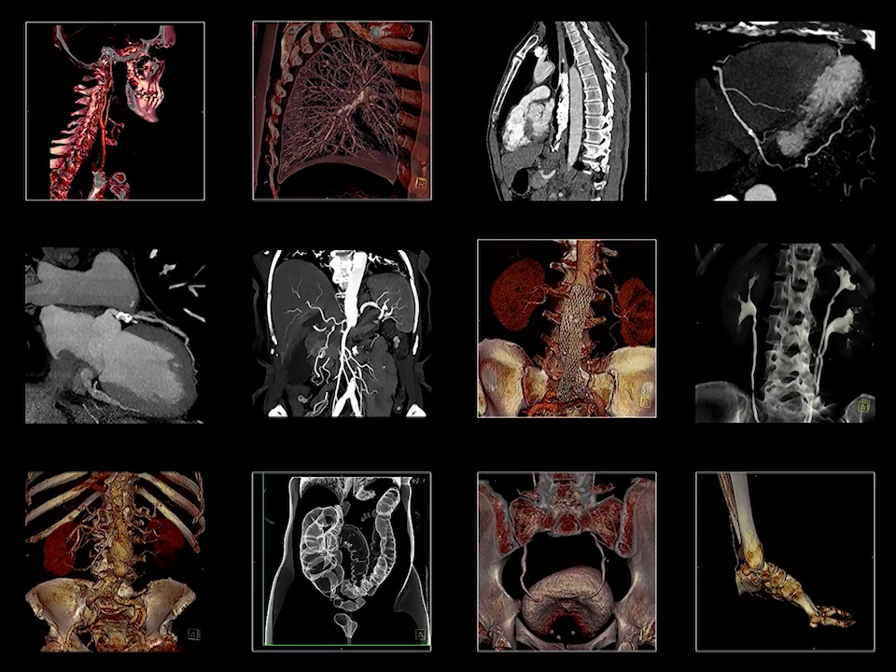CT has certainly come a long way. It can image the entire body from head to toe in a matter of seconds. Anatomy is revealed in remarkable detail. And the doses used to acquire the data are, in some cases such as for low-dose chest CT screening, approaching those from conventional X-ray exams. I hope that you have enjoyed this journey through the history of CT, much of which still remains to be written. Thank you very much.